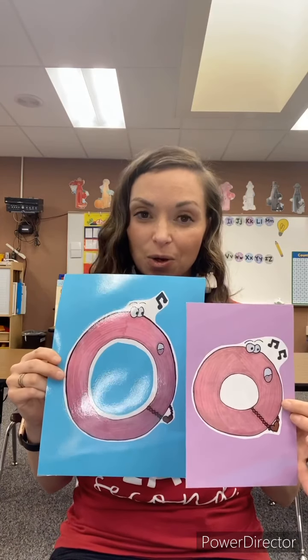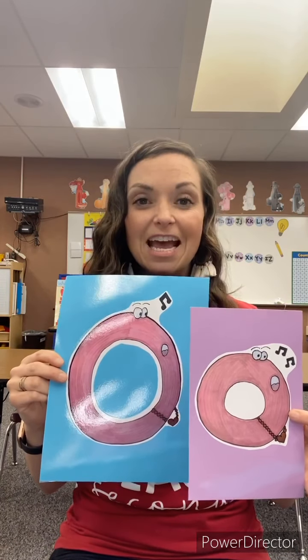The lowercase O is still going to sing and say the same sound. She's going to sing 'ah.' Nice big open mouth on that one.